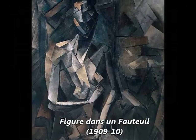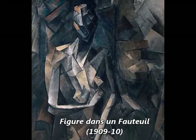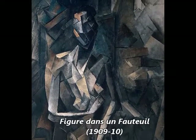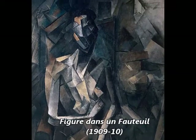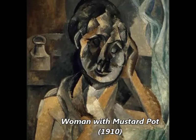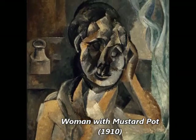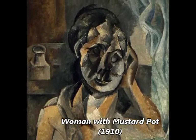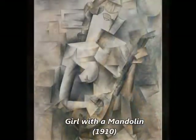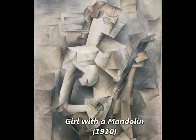Analytic Cubism, 1909 to 1912, is a style of painting Picasso developed with Georges Braque, using monochrome brownish and neutral colors. Both artists took apart objects and analyzed them in terms of their shapes. Picasso and Braque's paintings at this time share many similarities.